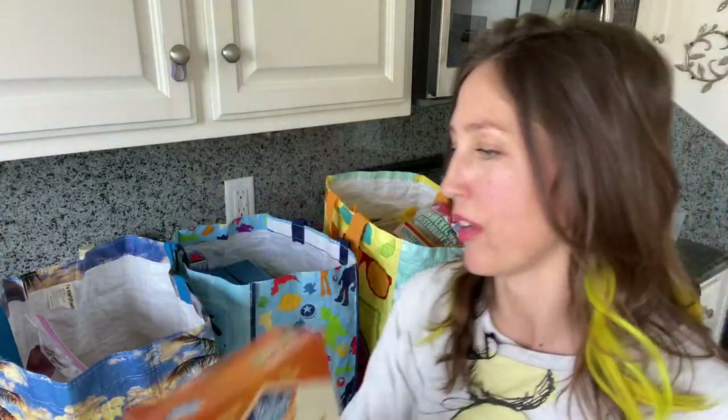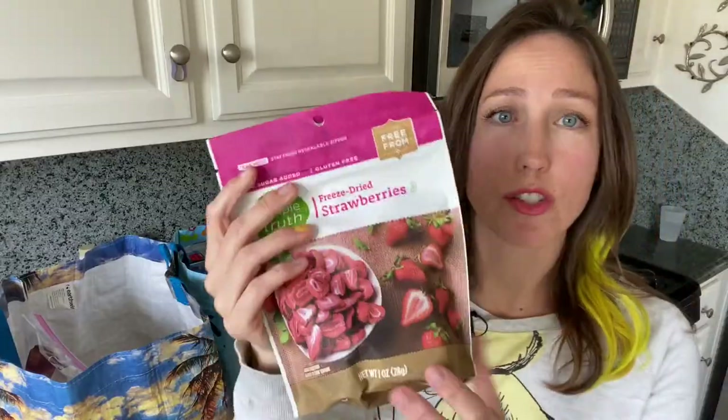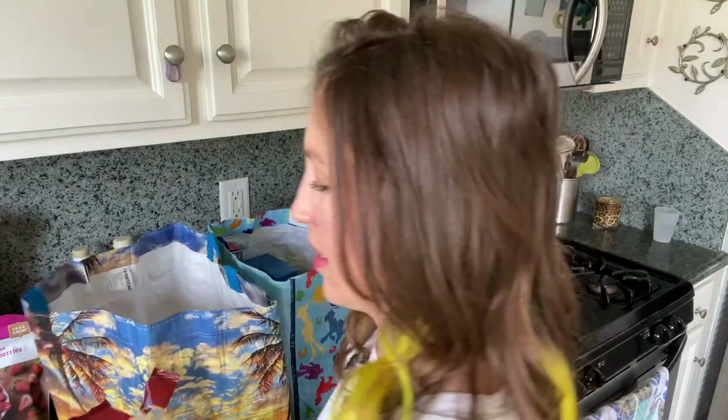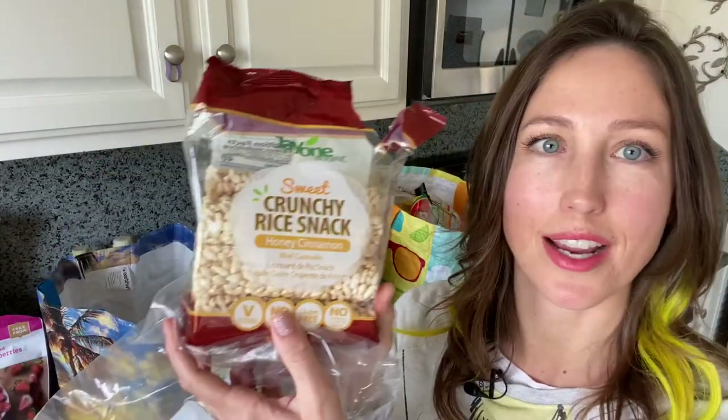The freeze-dried strawberries are $3.49 so I don't always want to spend a lot of money on freeze-dried fruit when I can just buy it fresh and cut it up. But gateway moms out there, you know what I'm talking about — the gateway into fruits and vegetables. My kids are super picky; if I try to give them a raw vegetable it's like I'm trying to poison them.